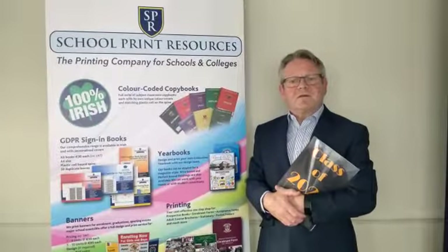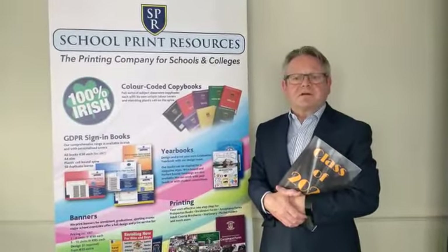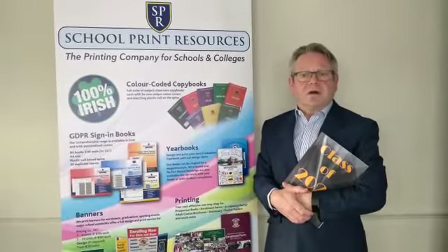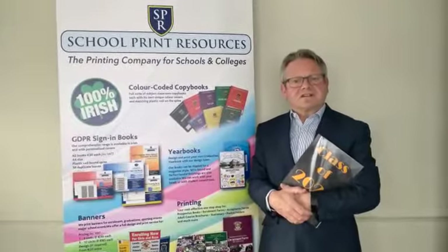The cost of an A4-sized yearbook of approximately 44 pages using the yearbook software package starts at €12 per book for an order of 65 copies.